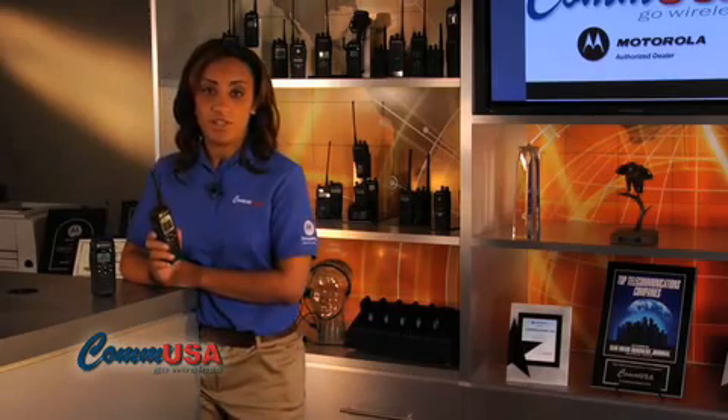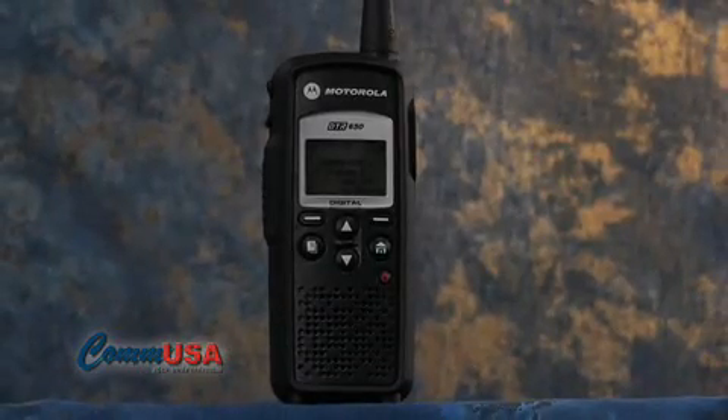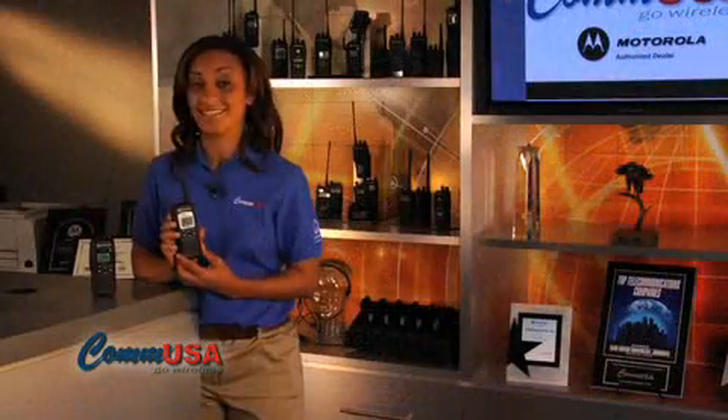So what's the difference between the two? Well, the DTR-650 offers one feature the DTR-550 doesn't: remote monitoring. We consider this a supervisor radio. Remote monitoring lets you key up a mic without the user knowing. It's great for applications where a manager has to keep tabs on multiple employees all over a property.